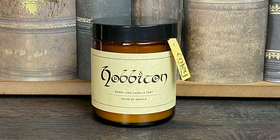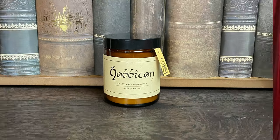Next we have another package in bubble wrap — it kind of feels like a candle. It says 'Made by Nicola.' And it is a candle that says Hobbiton, berry and vanilla tart. It even has a little tag on there with the Lord of the Rings font that says 'Enjoy.' So it's just a white candle. This actually smells really freaking good. I was kind of worried when I read vanilla because vanilla is not my favorite, but the berry and vanilla together is actually working for me. This might be the next candle I burn.